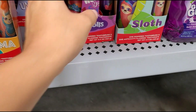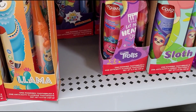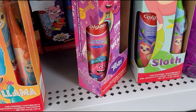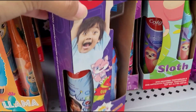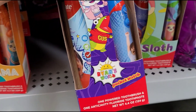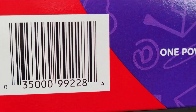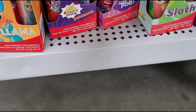They also have this one here — let me show you guys. It's hidden behind the unicorn one. This Ryan one right here. These are great for stocking stuffers for Christmas. Hopefully you guys could find these at your stores for three dollars or a better deal.